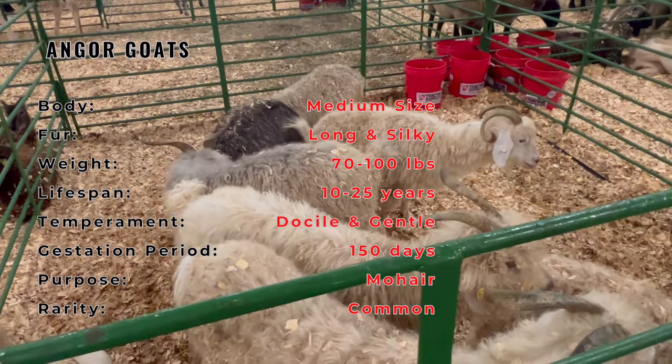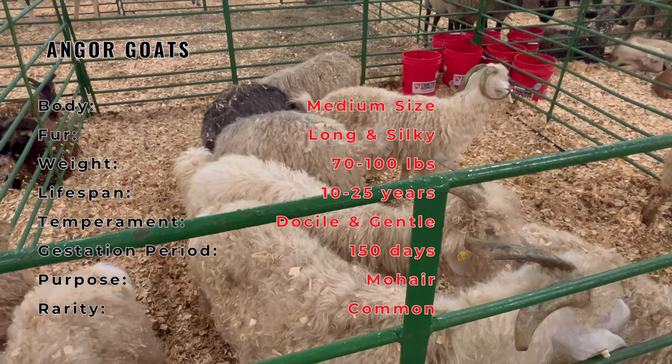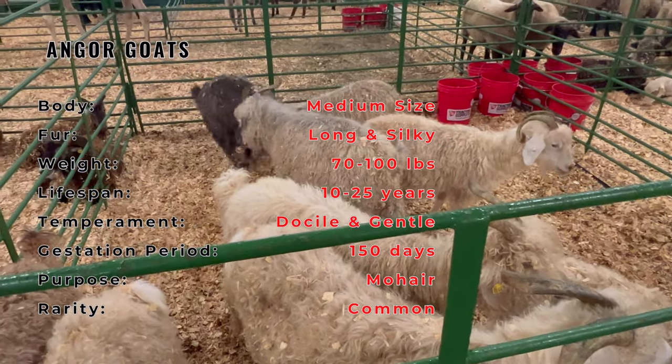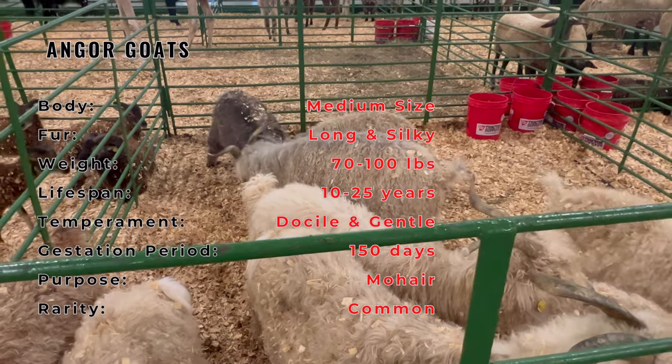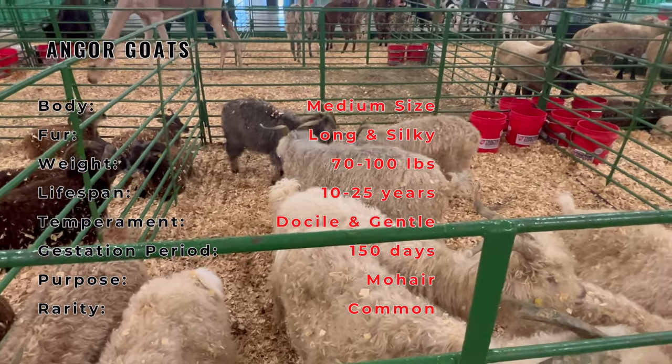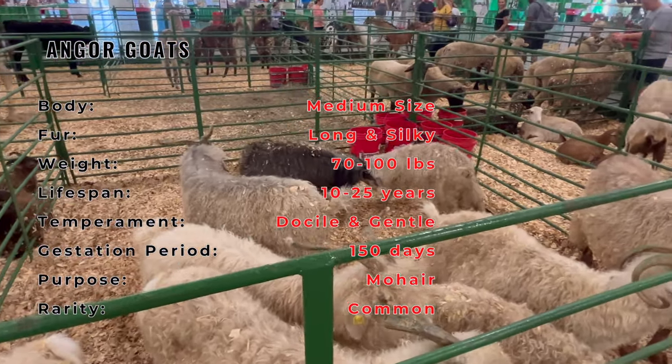Now let's talk about their description. Angora goats are renowned for their soft, silky, and curly fleece, making them a staple in the textile industry. They are medium-sized animals with distinctive long drooping ears and a graceful appearance. Their fleece can range from white to various shades of gray and tan.